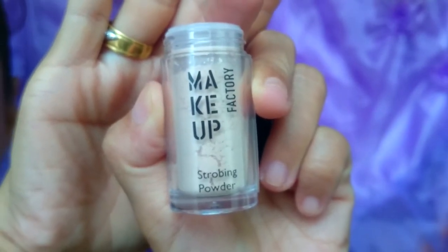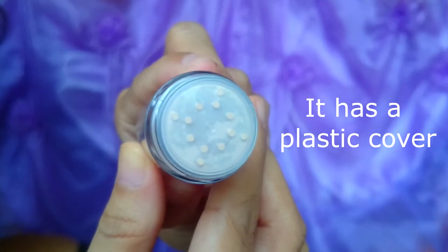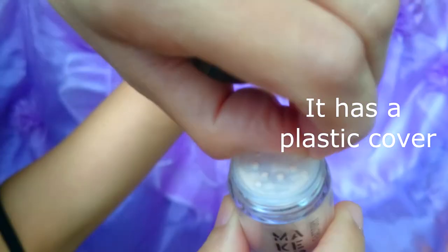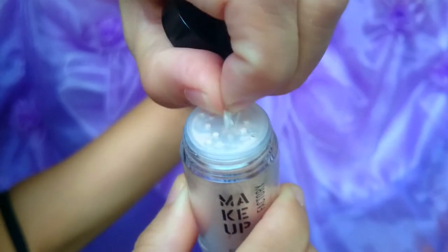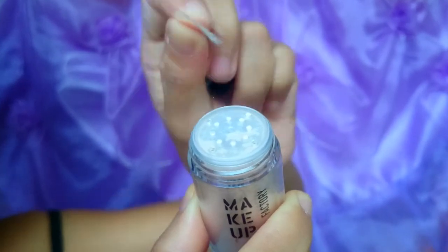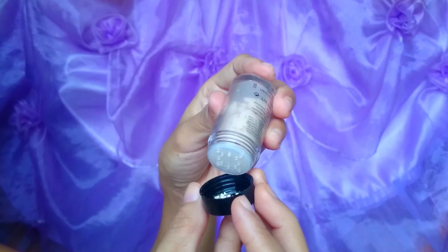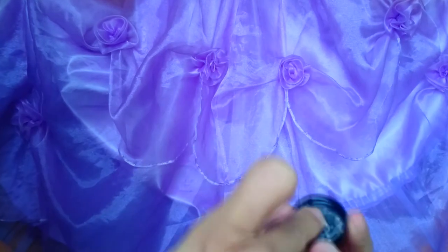This product is skin-compatible — it is dermatologically approved, fragrance-free, paraben-free, and mineral oil free, according to their site. This is really good because being paraben-free, fragrance-free, and mineral oil free makes it suitable for sensitive skin.